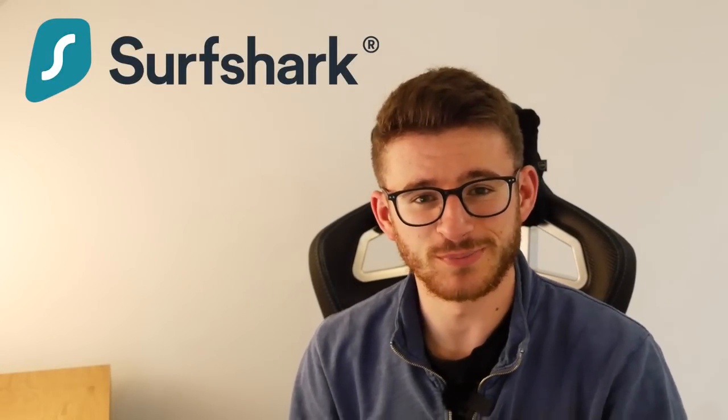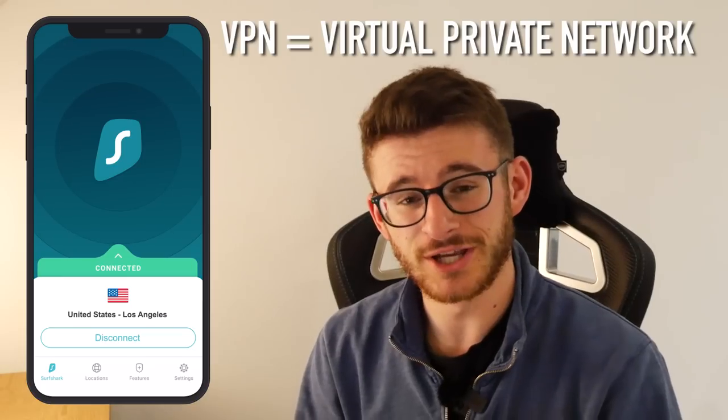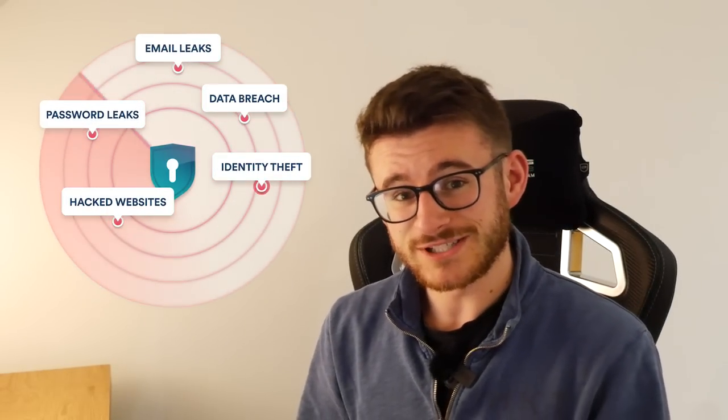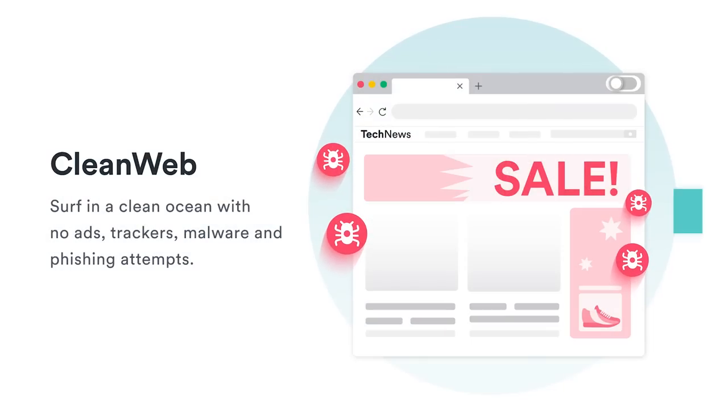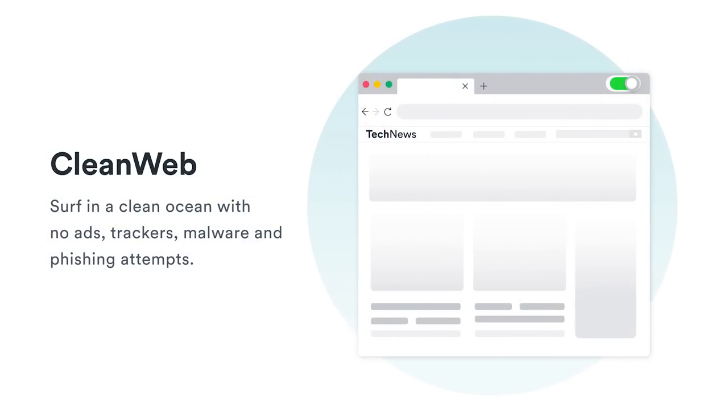This video has been sponsored by Surfshark. Surfshark is a VPN browser extension which encrypts all your online data. This means things like your passwords, your messages, and even your location are protected. For someone like myself who uses the internet every day, like most people nowadays, having a tool like Surfshark enabled on your devices is an absolute must.